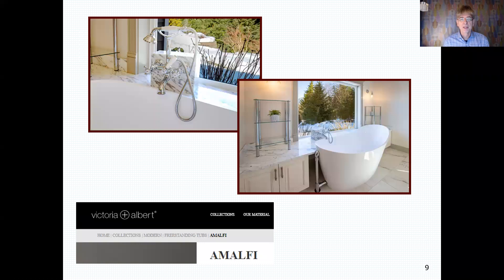The tub is a Victoria + Albert Amalfi tub — a particular tub made with volcanic limestone in the resins that holds heat really well. My client said they'd never taken a bath in the jacuzzi tub that was there in all the years they lived in the house, but now she comes home and takes a bath two to three, even four times a week because it is so comfortable to sit in.